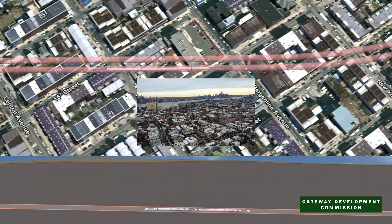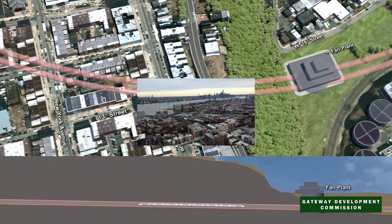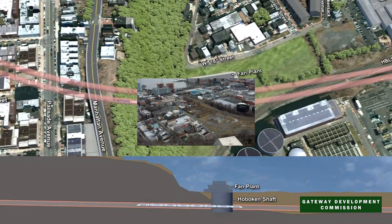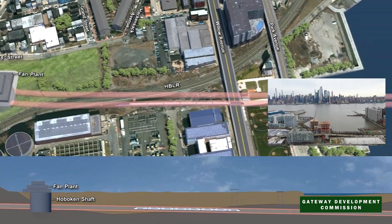When the project is completed, there will be four reliable, resilient, and modern tubes moving passengers quickly between New York and New Jersey and up and down the Northeast Corridor, that can last for another hundred years.